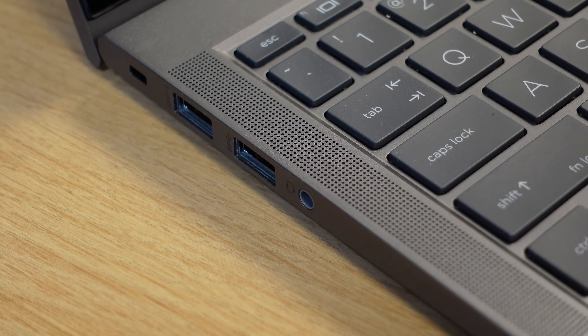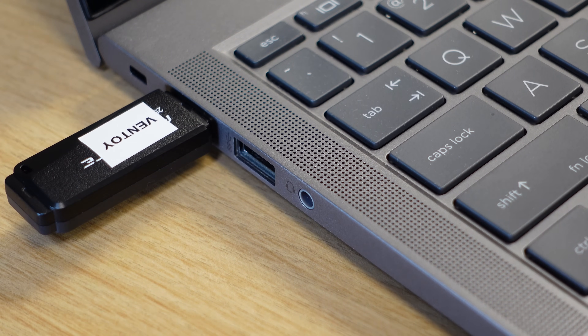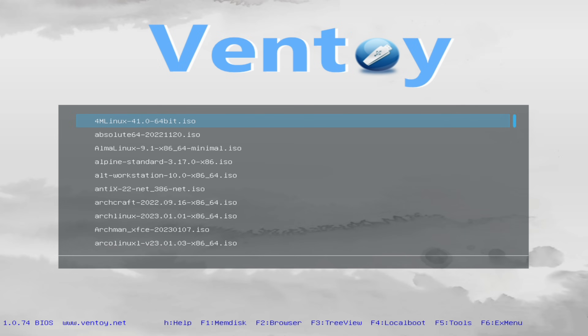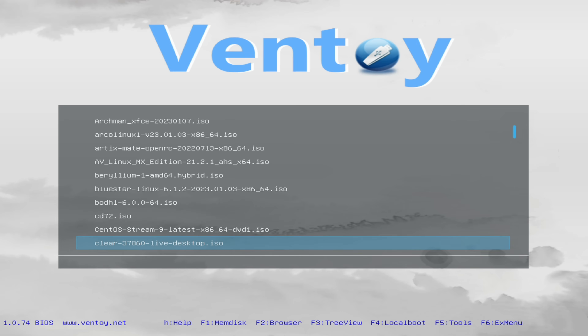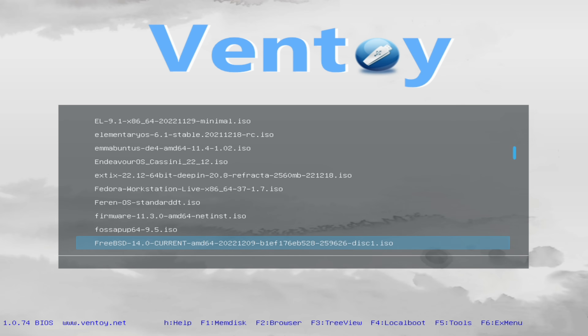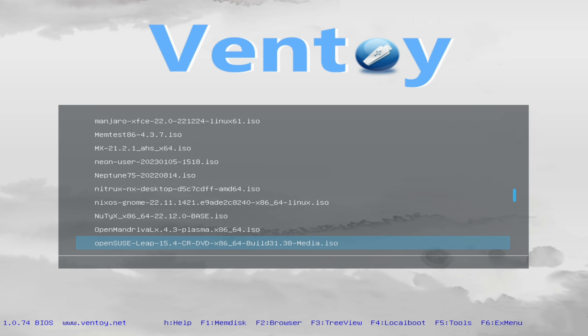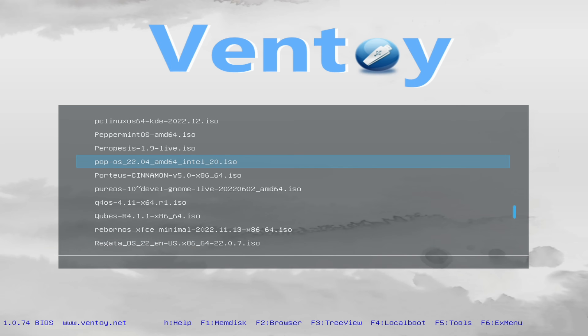To use Ventoy, you simply insert your Ventoy USB key into your computer, start up your computer pressing whatever hotkey activates the boot menu, and then you're presented with a list of ISO images you have copied to the device. As you can see, I have quite a few on mine — I have the entirety of DistroWatch on one flash drive. You simply highlight the entry you want to boot from and press Enter. That's all there is to it.